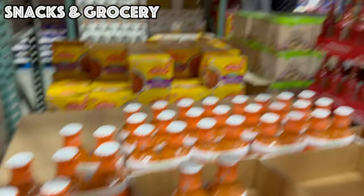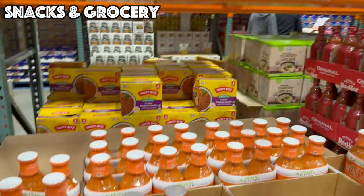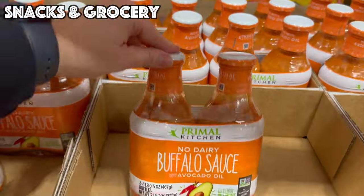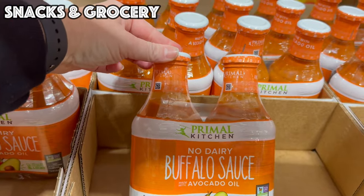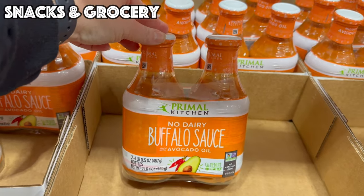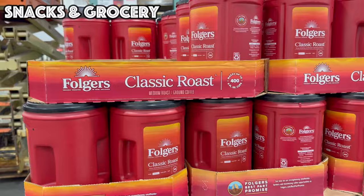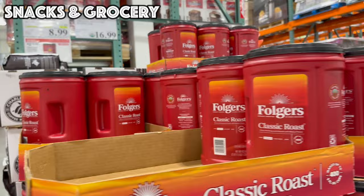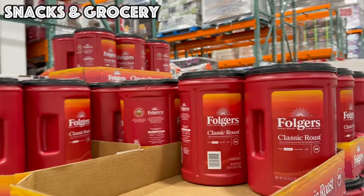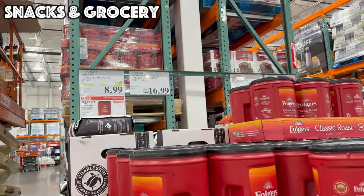For my non-dairy friends, we've got this buffalo sauce made with avocado oil — good until the 21st, $2.50 off bringing it to $6.99 for two one-pound bottles. This would be really great in a salad, to make some chicken, wraps, or a nice little sandwich.